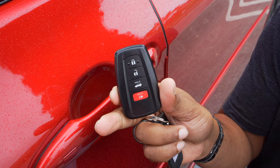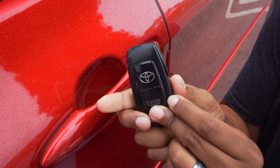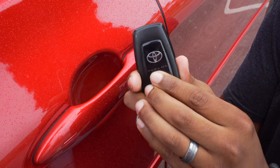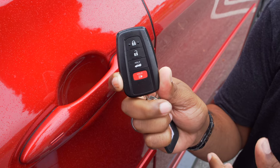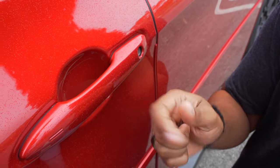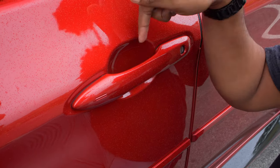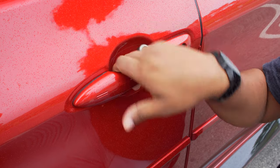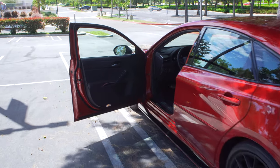Here's the key for the Avalon TRD — very simplistic: lock, unlock, trunk release, panic. On the back it just says Avalon; I wish they'd done something to indicate the TRD to make it feel more special. You can use your key to get in or use the touch-sensitive areas on the door — there's a ribbed pattern to lock it and a touch sensor behind it to unlock.